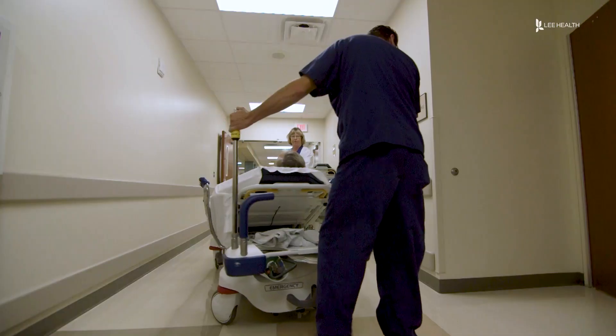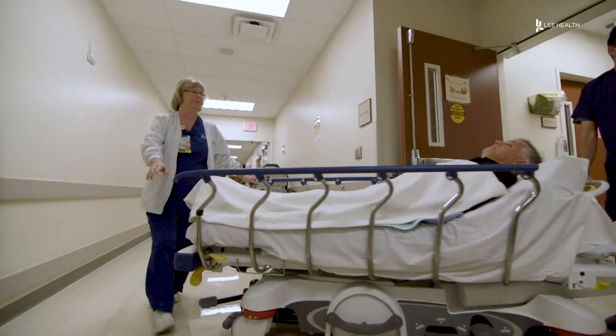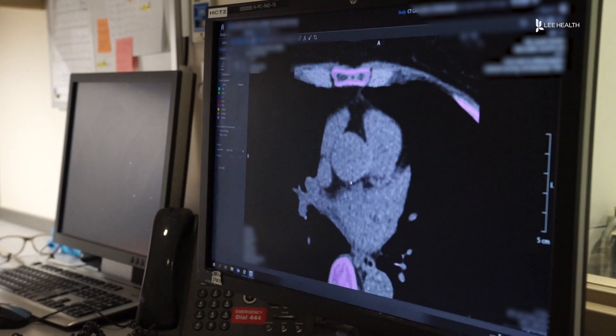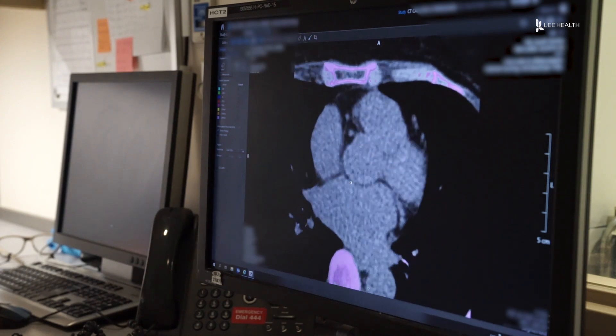A heart attack can change your life in seconds, but modern technology can tell you if one may be on the horizon. This examination is a great screening tool. A calcium scoring screening is a simple test that your primary care provider or cardiologist can order.